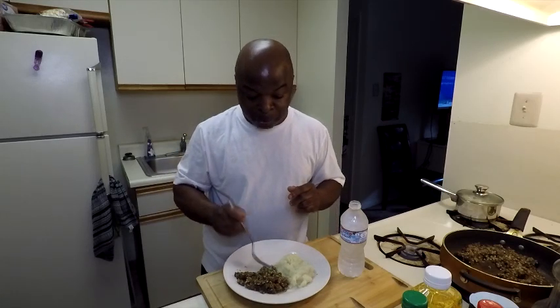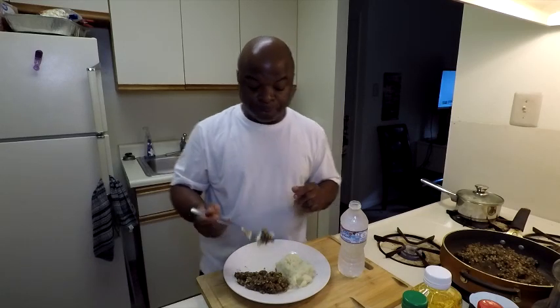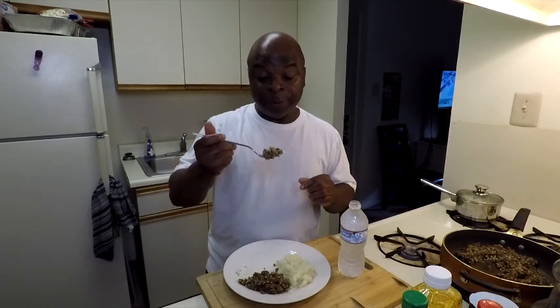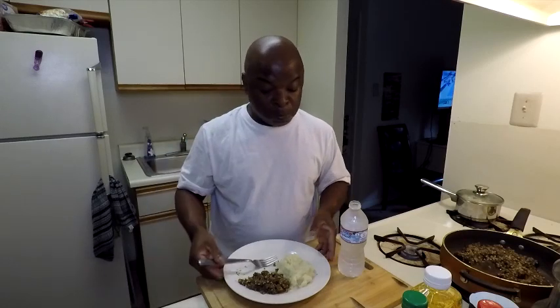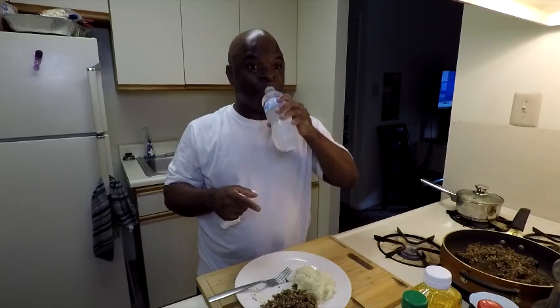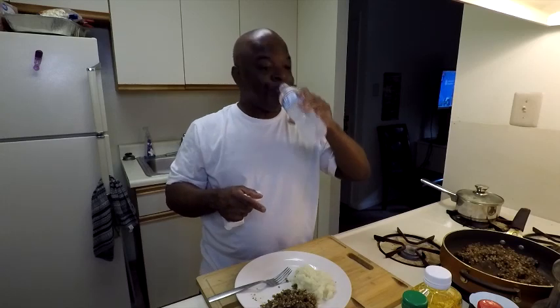I would buy this again. As a matter of fact, I have two cans of it because it came in a two-can package. It is not bad at all. Once again, it reminds me of Scrapple. It's a little bit salty. Pretty good. It tastes pretty good, I'm not even going to lie. And now, let's get into some dessert.